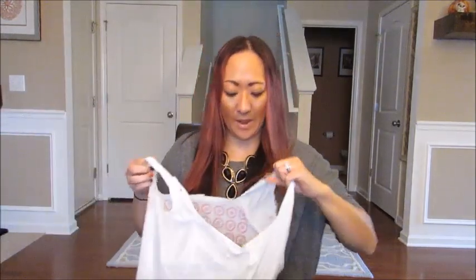Hey guys, Grady's mom here with a Target haul. I recently started using the Cartwheel app — I know I am super late to that party. I've been using it and I really like it; I think it's a really awesome way to save money on stuff you're gonna buy anyway. I spent about a hundred and thirty dollars after using Cartwheel. If I can find my receipt, I'll let you guys know how much I saved.